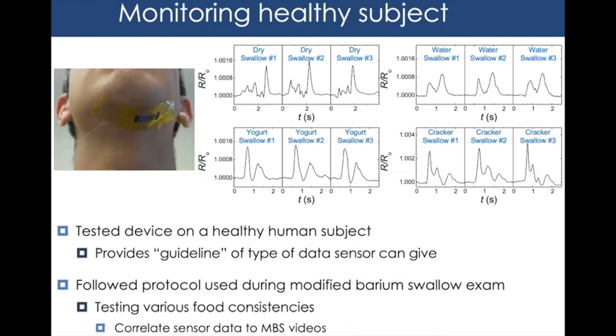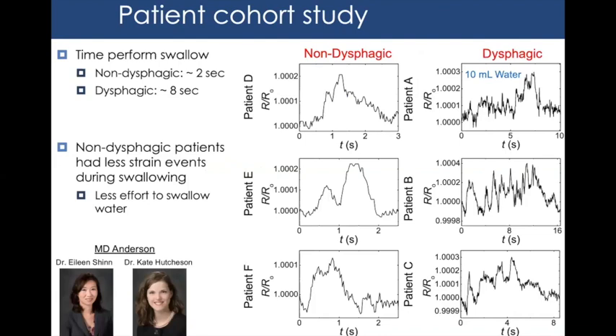We then went to the MD Anderson clinic and tested the device on multiple patients — seven non-dysphagic patients with healthy swallowing function and seven dysphagic patients. The two main endpoints were: time to swallow 10 mL of water, where non-dysphagic patients typically swallow in 2.5–3 seconds, while dysphagic patients took 10, 16, or 8 seconds; and number of strain instances, where healthy patients showed two distinct instances while dysphagic patients showed more, indicating greater swallowing effort.